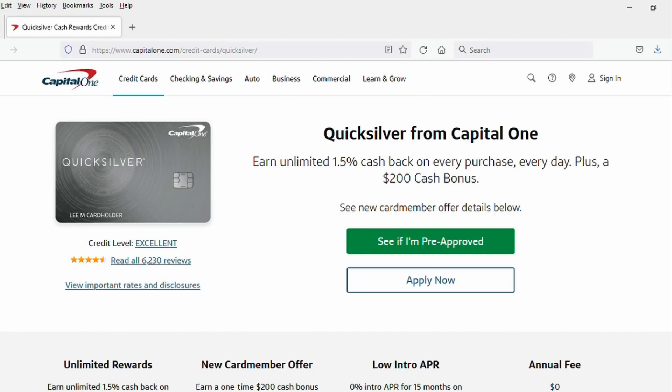Number four, the Capital One Quicksilver — no annual fee, 1.5% cash back on all purchases, a bonus opportunity of $200 if you spend $500 in the first three months, and a 0% offer on purchases and balance transfers for 15 months. Nothing wrong with it, but other cards on the market give you 2% cash back on all purchases versus 1.5% here. The Quicksilver might be a little easier to qualify for. Capital One also has a QuicksilverOne card for lower credit scores — same rewards but with a $39 annual fee.